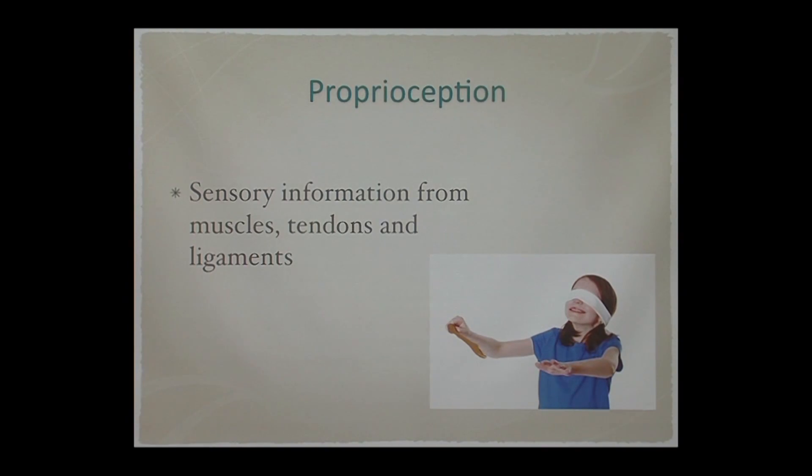As you can see here, as this little girl is playing pin the tail on the donkey — I don't know if you can tell from where you're sitting — her vision is occluded, so she has no vision to tell her where she's supposed to pin the tail. She's having to rely on her proprioception.